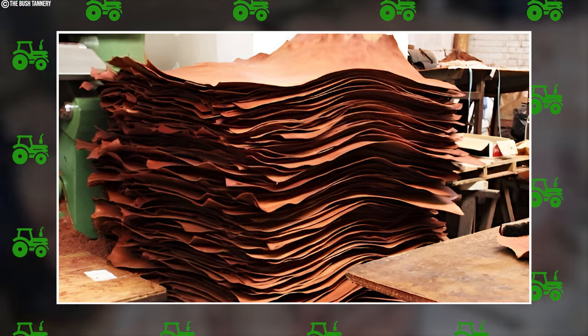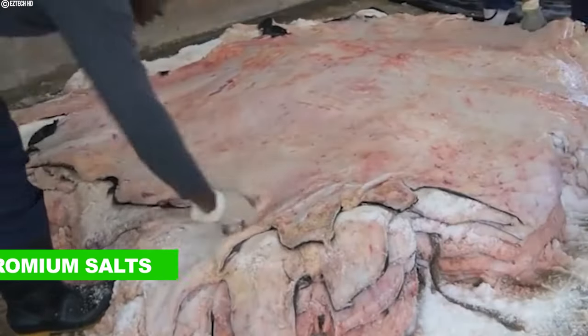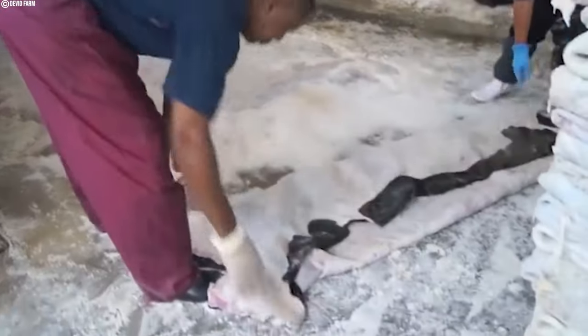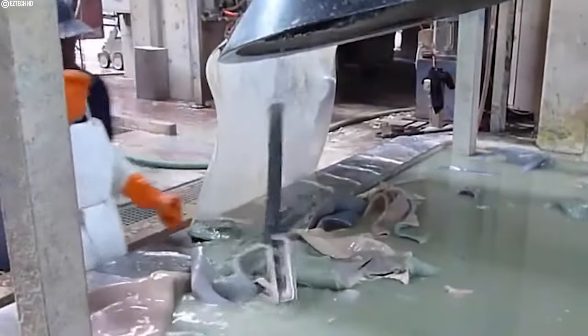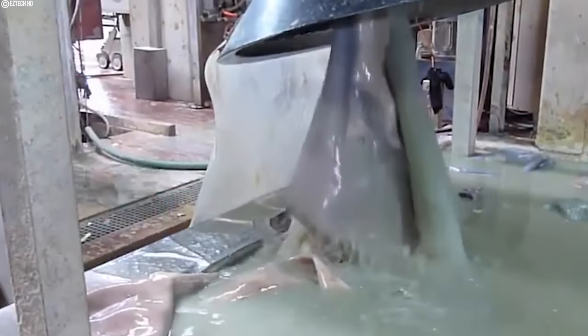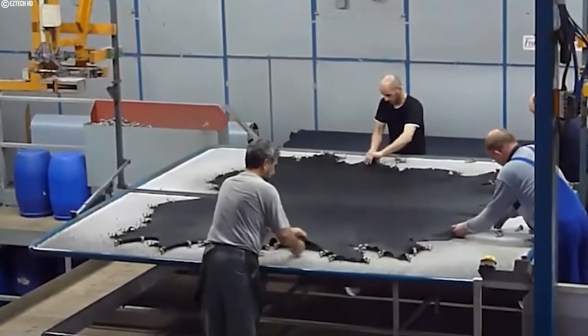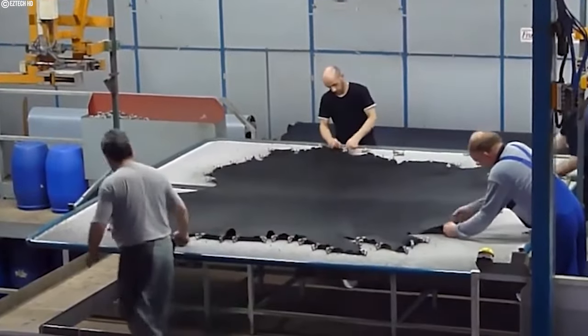Chrome tanning is the most popular form of tanning, using chromium salts to tan the hides. It is a quicker process than vegetable tanning and produces soft, supple leather available in a wide variety of colors. Synthetic tanning is a relatively new technique gaining traction, using synthetic tanning agents due to its simplicity and effectiveness.